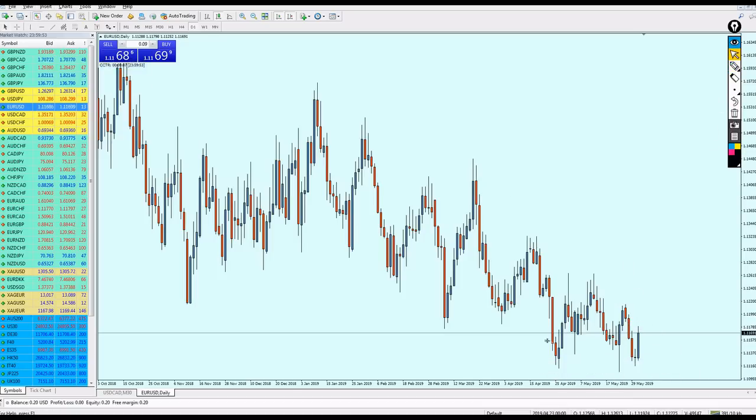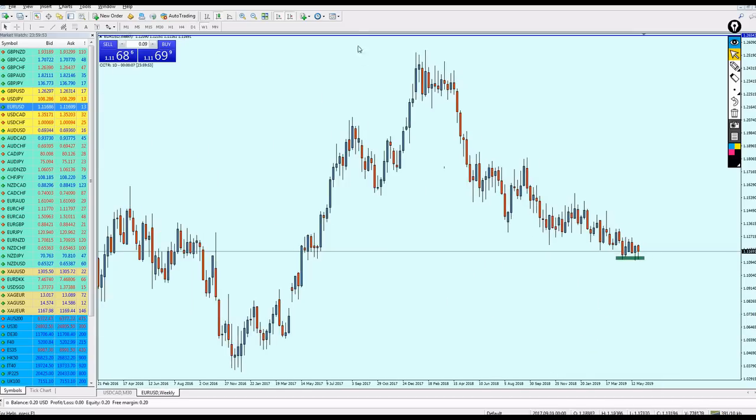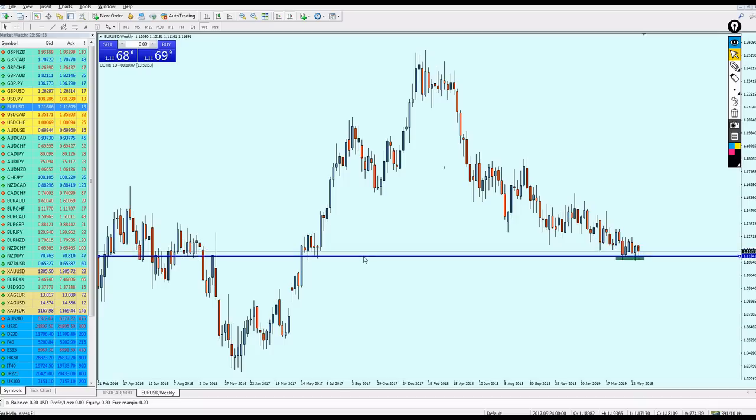On the daily chart we are seeing a lot of rejection — long wicks — meaning the pair is not able to break from the support level. On the weekly chart we are facing a very strong support level. Applying hit-and-run rules, we have support number one after the breakout candle, then support number two on attempt two. This price action on the weekly and daily charts indicates the pair must be reversing and going up before it goes further down.